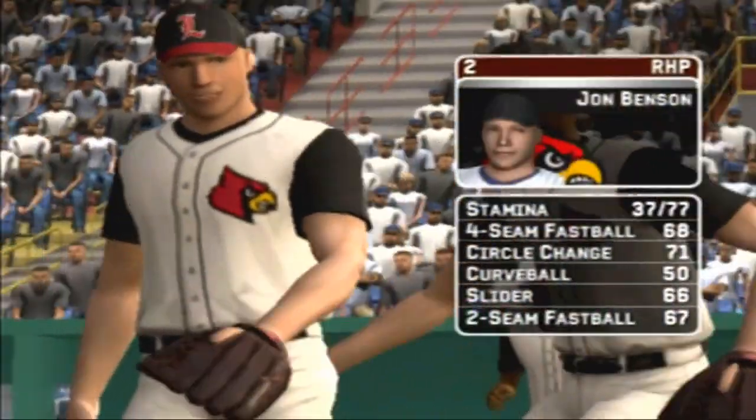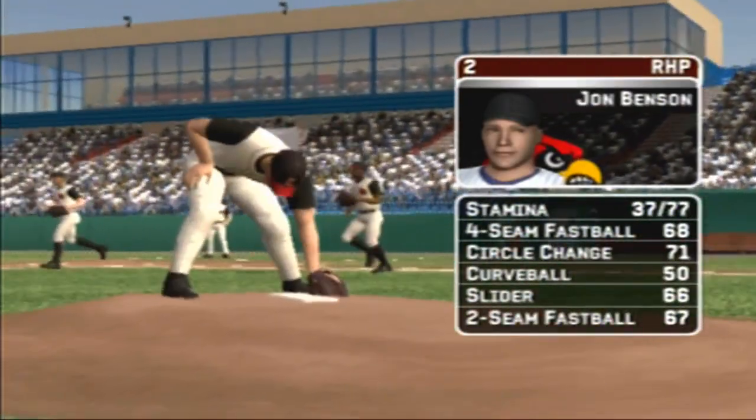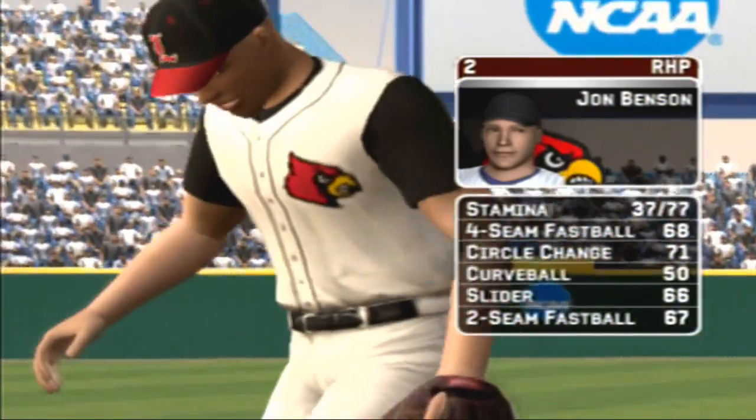Benson is starting today. His pitches consist of a four-seamer, a circle change, a hook, a slide piece, and a two-seamer.